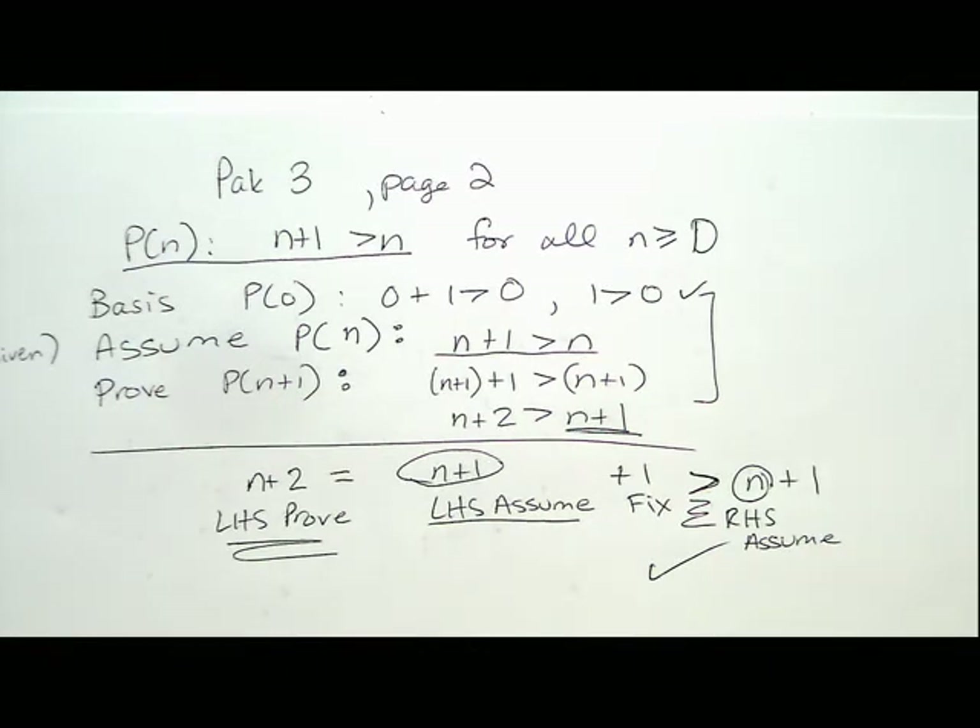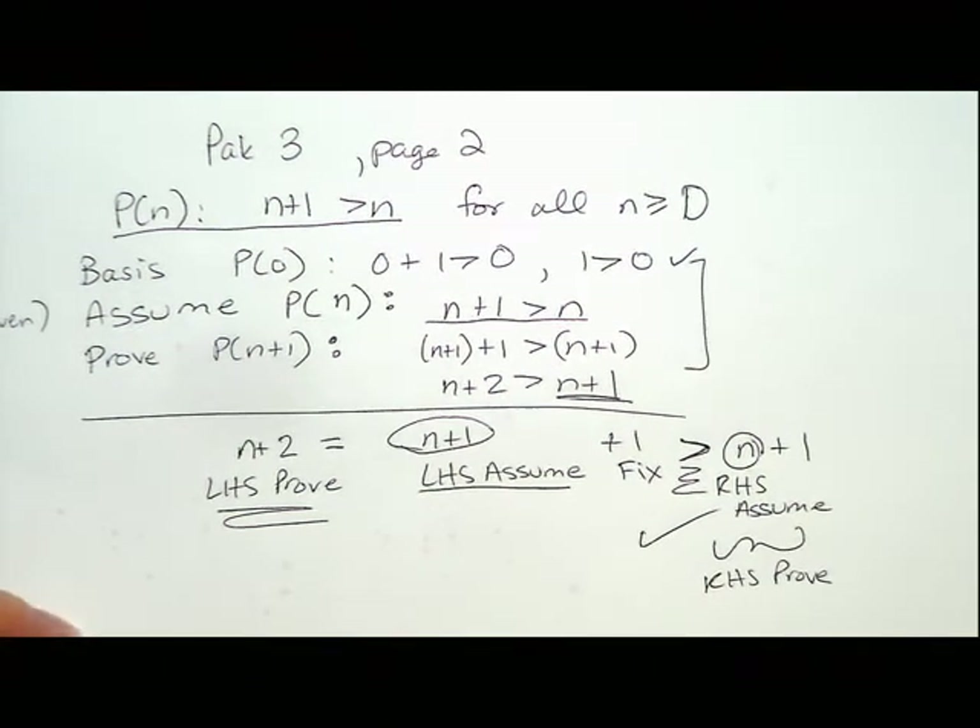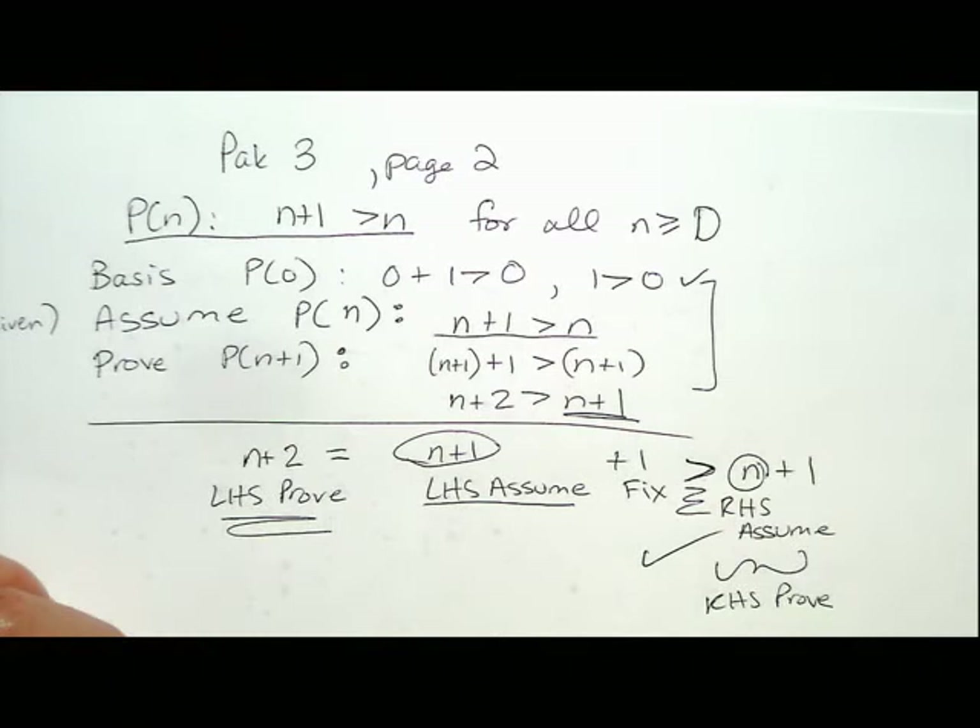That's the complete process for any induction on natural numbers: start with the left-hand side of the proof, set it equal to the left-hand side of the assume, fix it, then replace the left-hand side of the assume with the right-hand side of the assume. We write down what we're trying to prove so we know when we're done. You could do additional math — reduce to 2 > 1 — but you don't need to. Let's do another one.